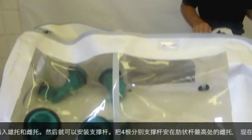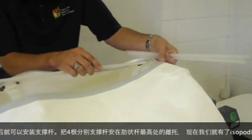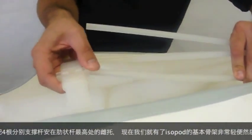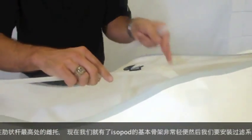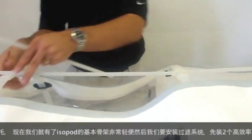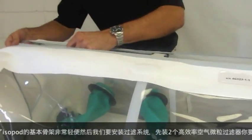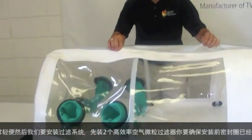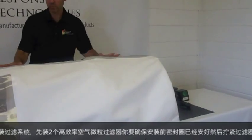Once this is complete, the four spines can be installed. The spines are simply inserted into the female receptacle at the point that's the highest on the rib. You'll repeat this four times. Once the spines and ribs are installed, you have your complete isopod frame, which is very lightweight and easily movable.